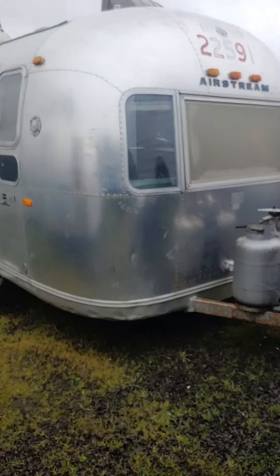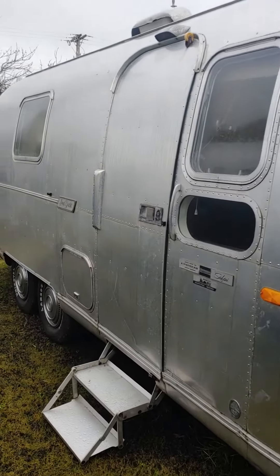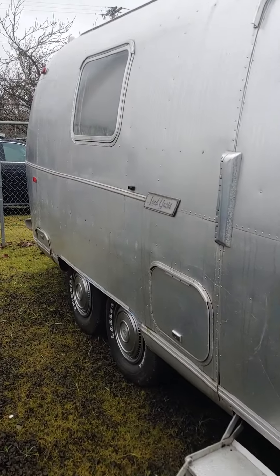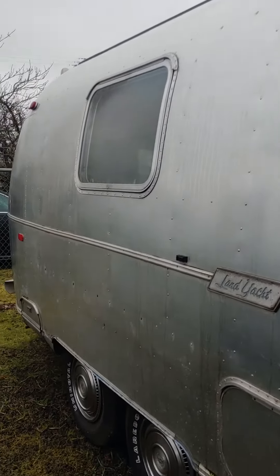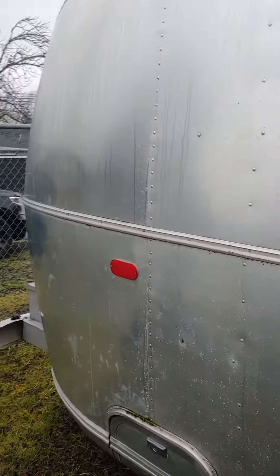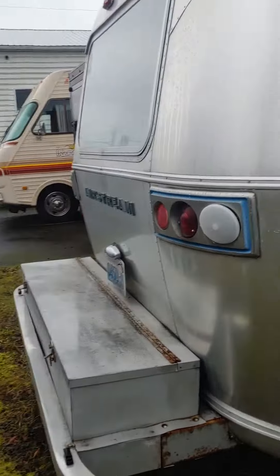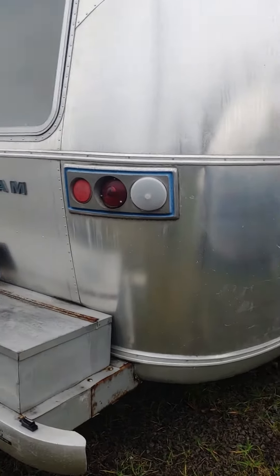Just giving you a tour of the Airstream, taking a look on the outside here. The body is in great shape — walking around it, it's got the box back here which is awesome, and the original tail lights.